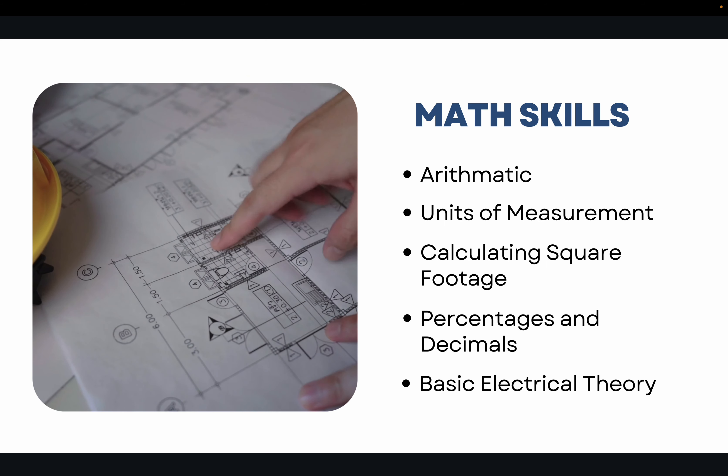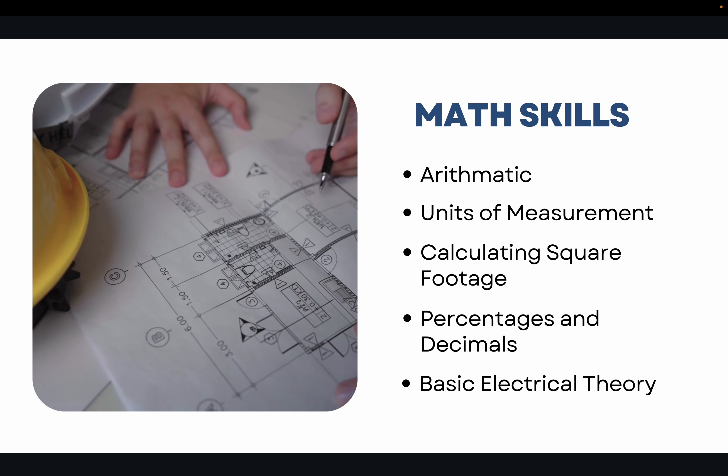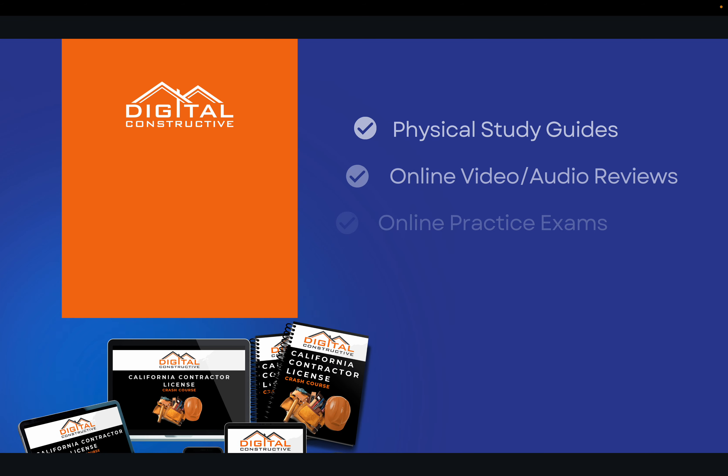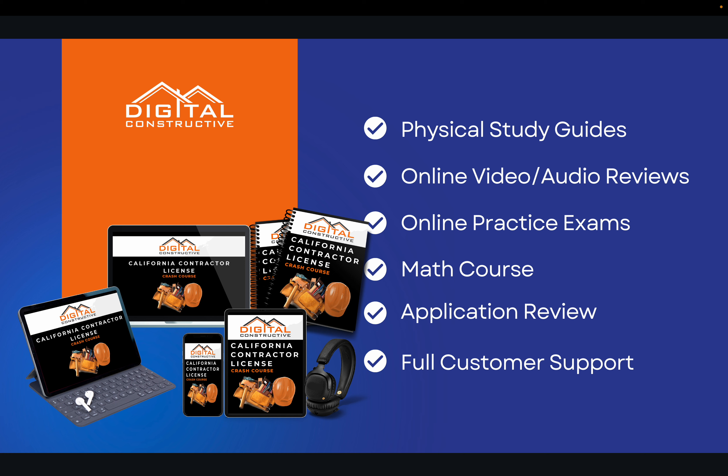You can also expect basic electrical theory on the exam. Everything you need to know is presented in a clear, easy-to-understand format with examples and diagrams — essentially a full summary of what you need to pass. This includes physical study guides or eBooks, online video with audio reviews, updated online practice exam questions, a complete math course, application review to catch mistakes, and full customer support throughout the licensing process.